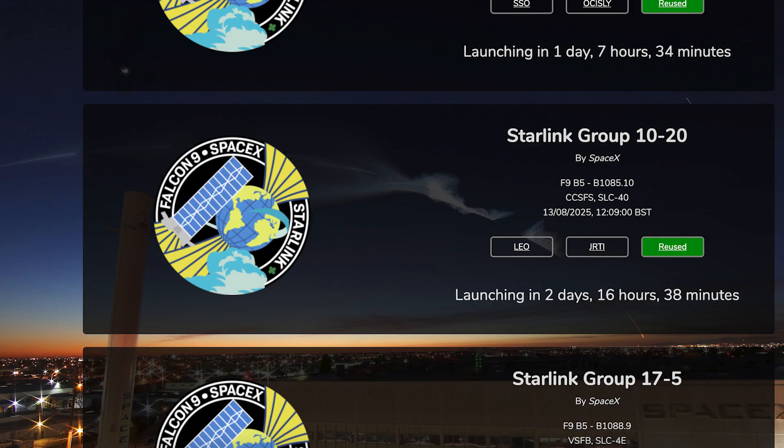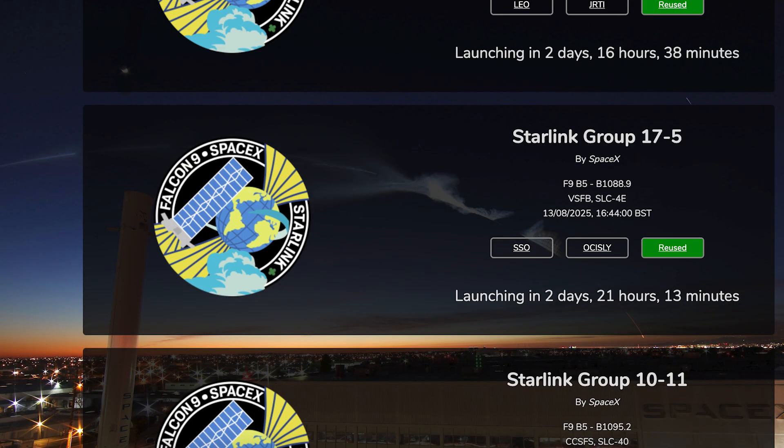The day after that and we should see another Starlink mission launch. The Starlink 10-20 mission is currently scheduled for Wednesday 13th at 12:09pm UTC or 8:09am EDT. Later the same day and we should see another Starlink mission launch. The Starlink 17-5 mission is currently scheduled for Wednesday 13th at 4:44pm UTC or 12:44pm EDT.